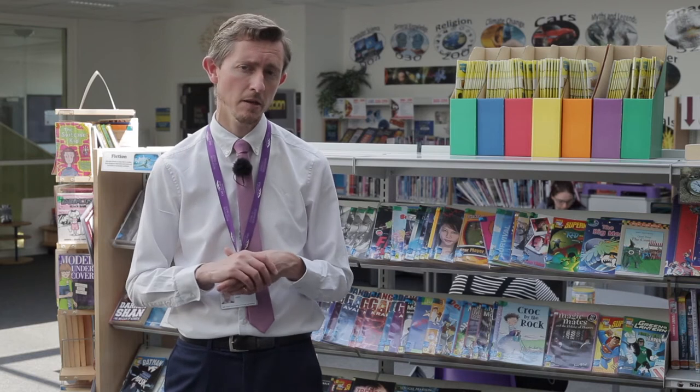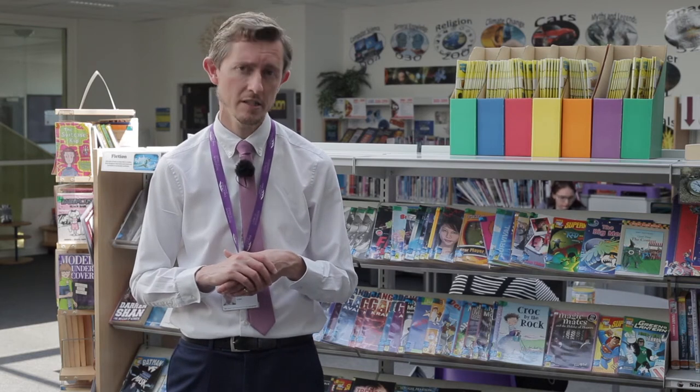Hi, I'm Mr Carter and we're going to talk to you about the expectations around work at Thetford Academy, specifically about organisation and equipment in lessons, but also about our expectations around homework, because I know that's something that pupils and parents have a particular anxiety about very often.